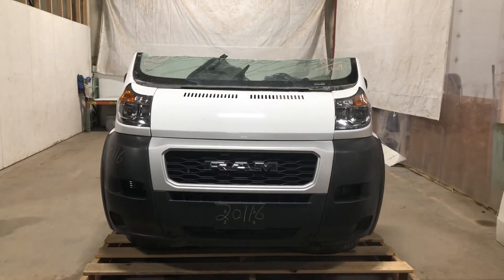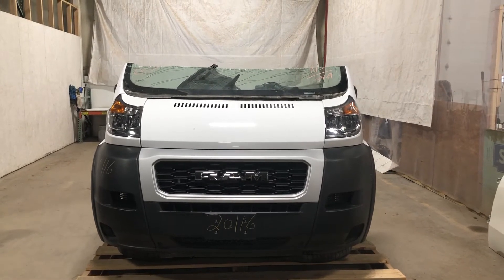Stock number 2116, a 2019 Ram Promaster front-end assembly. In stock now.